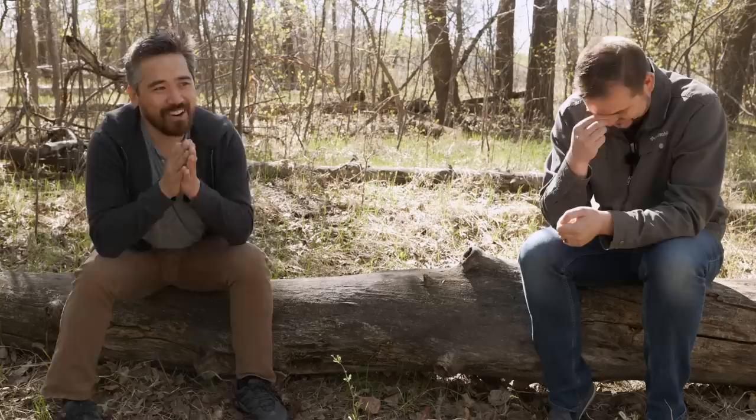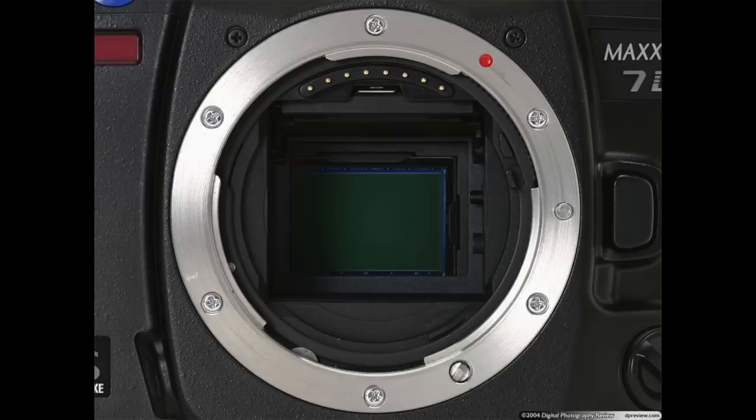When Sony decided to buy Minolta, everybody was like, 'Wow, that makes a lot of sense,' because there's a lot of innovation there — but the brand name wasn't really inspiring that much business anymore.